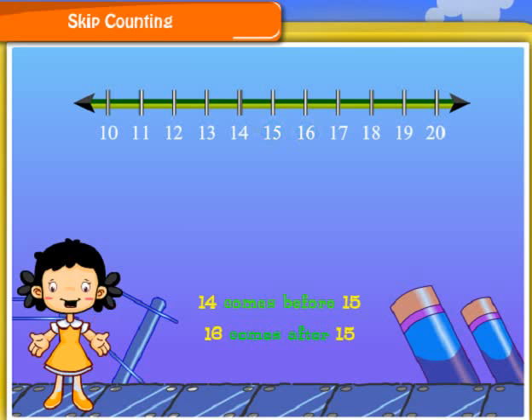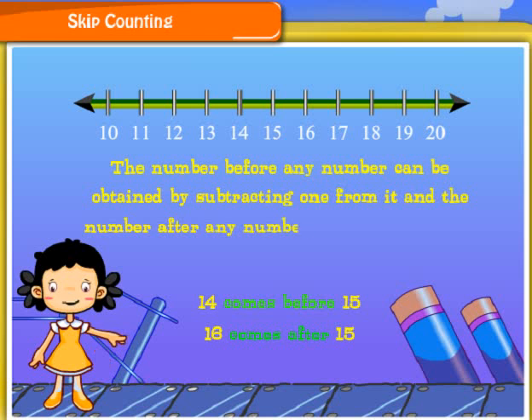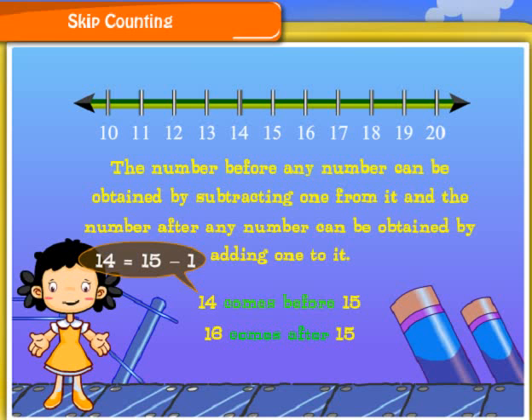The number before any number can be obtained by subtracting 1 from it. Here, 14 is obtained by subtracting 1 from 15. And 16 is obtained by adding 1 to 15.